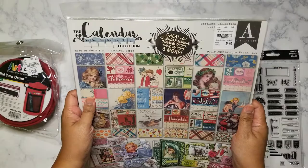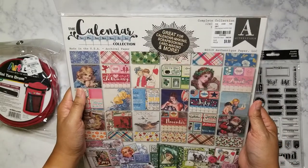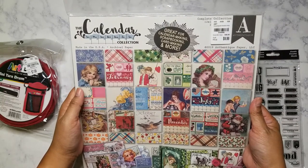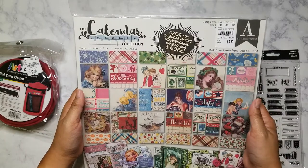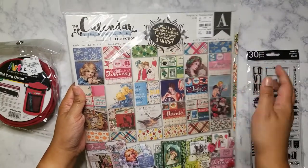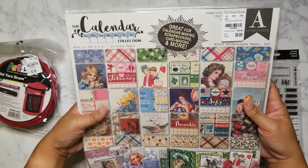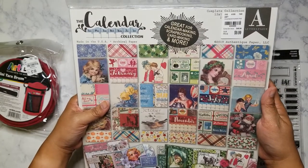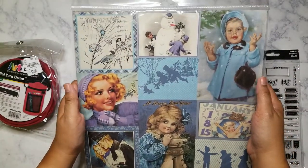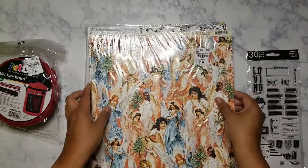This is the Authentique calendar collection and it was $9.99. It's a complete pad — I believe there are 36 sheets and they are double-sided. You get three themed papers for each month: the first page has the calendar with some cut-aparts, the second is a solid patterned sheet, and the third page has actual cut-aparts again. I just love these vintage illustrations — it's so pretty I might not even use it, I might just keep it because I love looking at it.